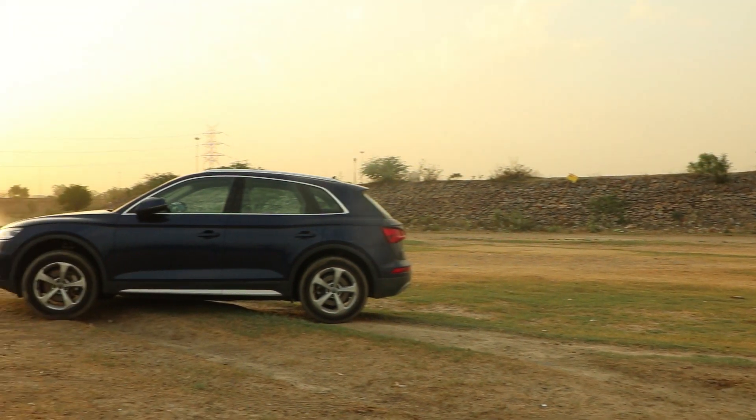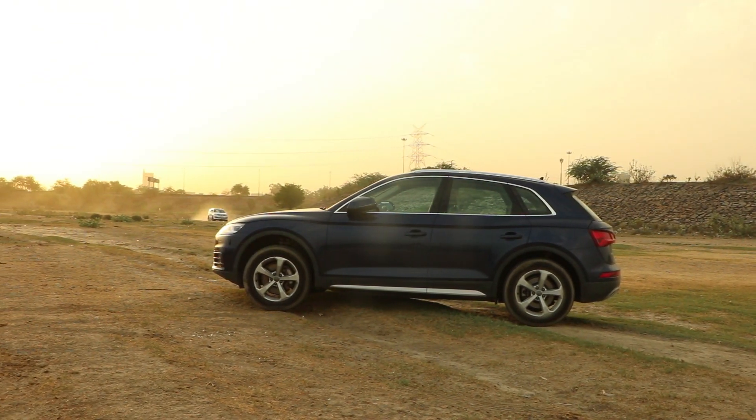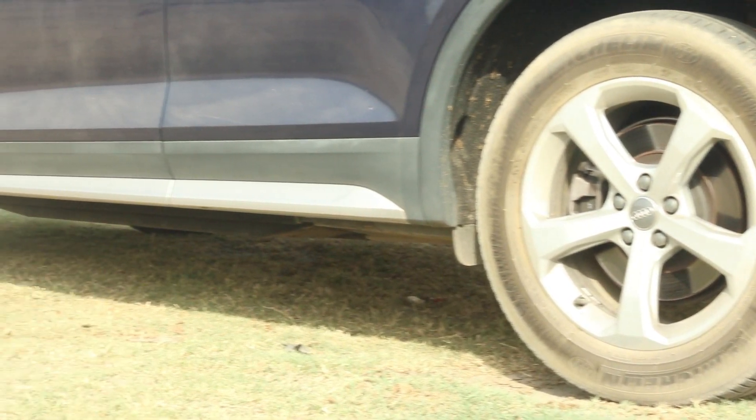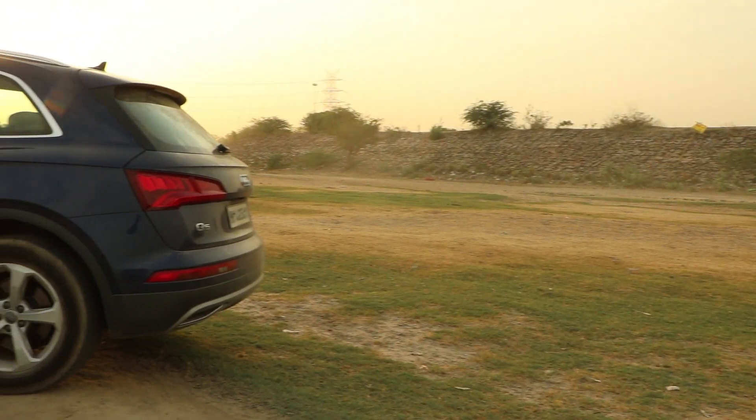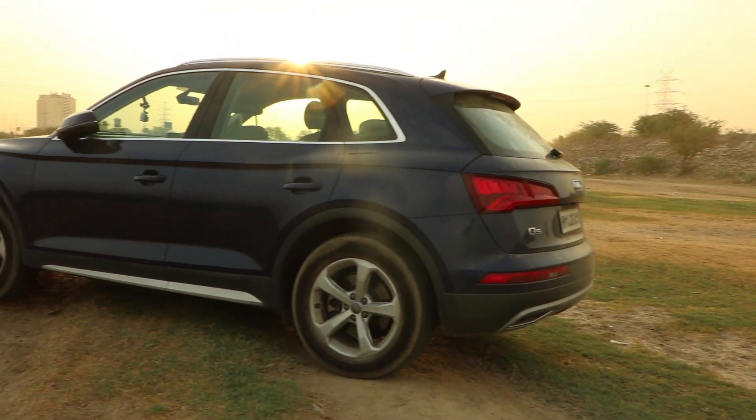I always found Audis to be sportier than BMW and Mercedes. With this sporty look, the Q5 gets brushed metal finishes all over the body, which reminds us that it is classy and sporty.